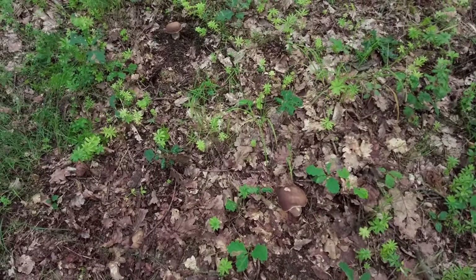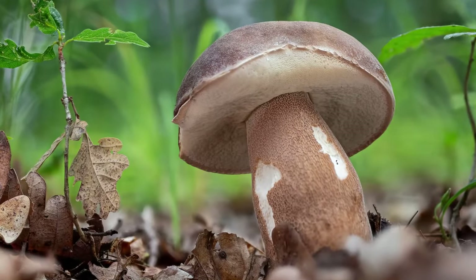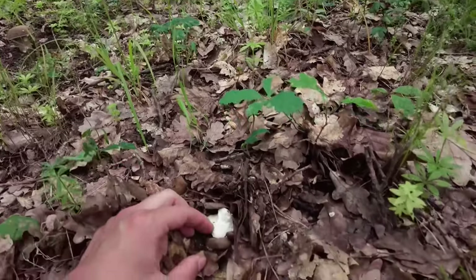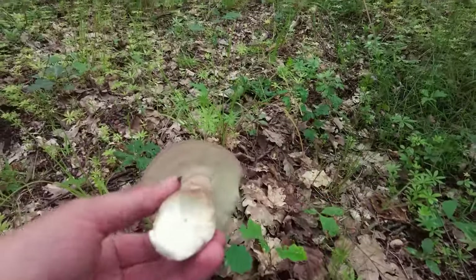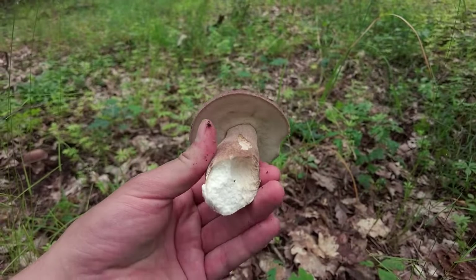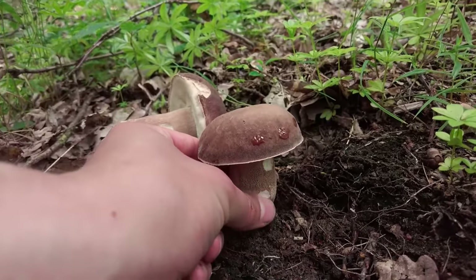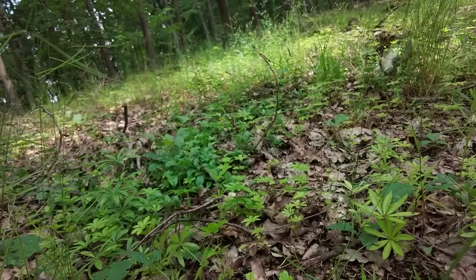A surprise here — can you see both of them? Wow, this one is really fragile. There is a slug — two of them — eating the stem, so the stem got broken because of that. The good news is that the stem has no signs of worms — not at all. Two perfect summer cepes here.